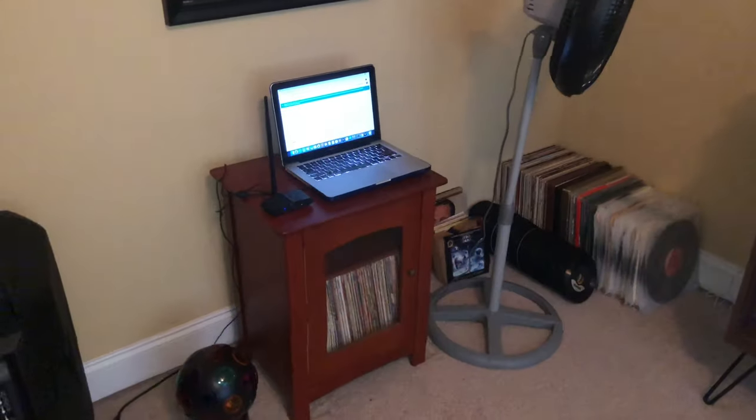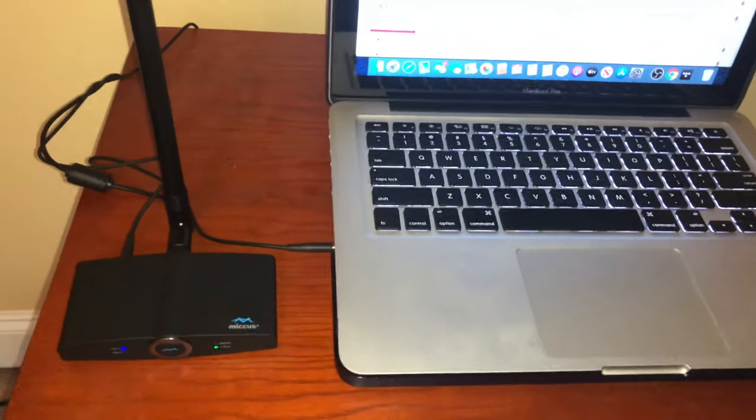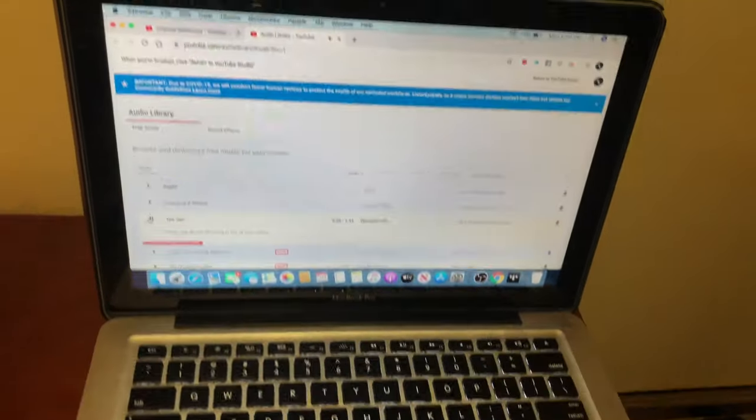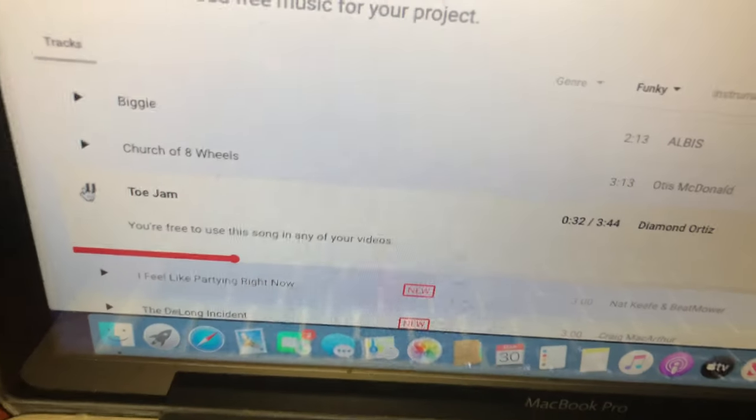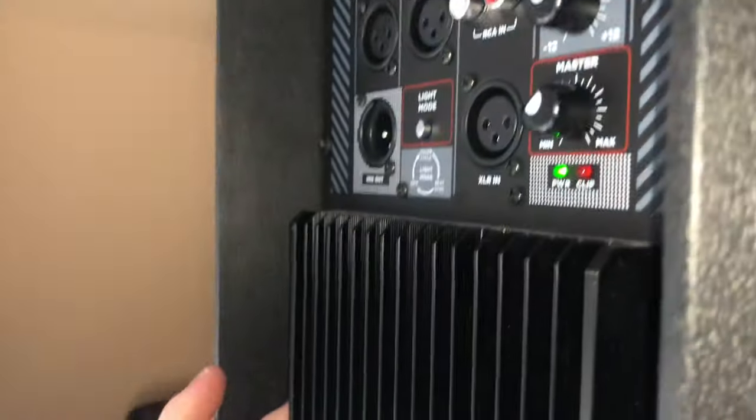We're going to set everything up and put my computer somewhere in the man cave to show how awesome this thing is. Here's a short test of the Micus long range Bluetooth transceiver — we're transmitting from the MacBook Pro, 2012–2013 model, playing from the YouTube audio library, and transmitting it to one of my gigging speakers, the Ion Total PA Max.